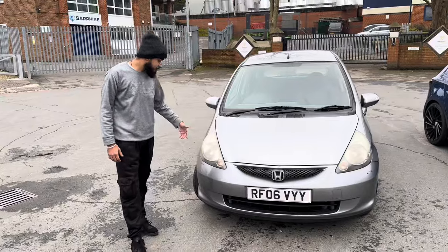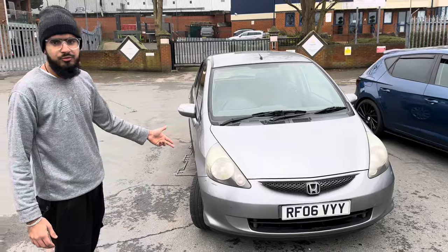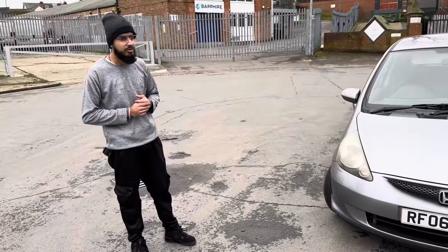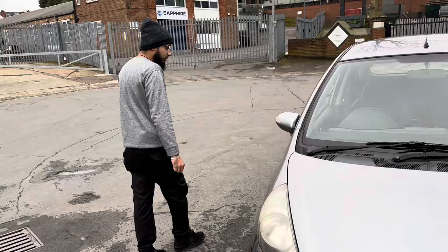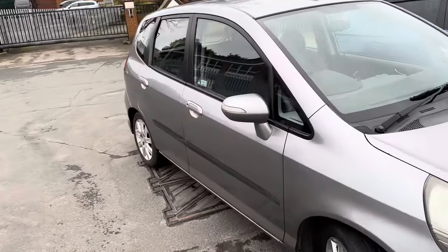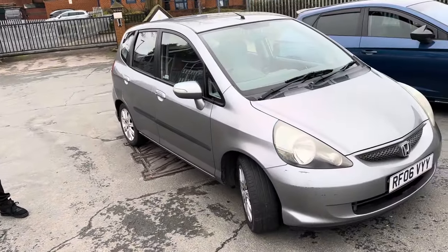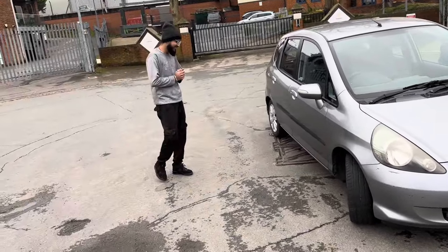So let's do some details on the car — it's a 2006 Honda Jazz 1.4 SE, seven-speed automatic. It's my boy's first car. How long have you had it? Coming up to two years now. Have you had any issues? Nah, nothing — not a single issue.